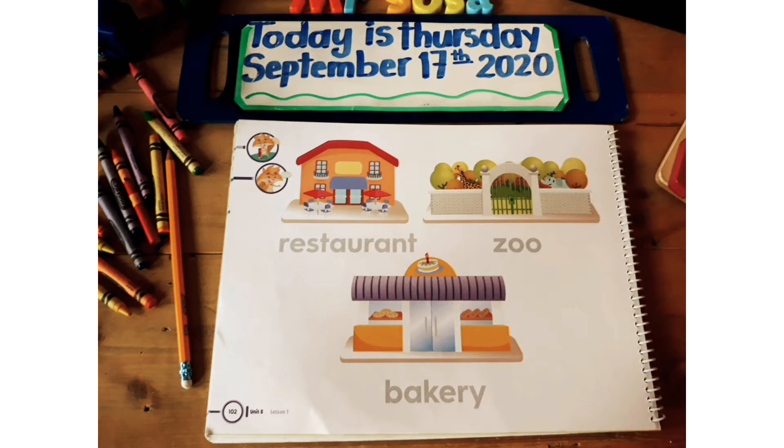Now, let's see the places where we can find three occupations. The first, we have a restaurant, zoo, and bakery. Who works in these three places? In the restaurant, works the waiter — el mesero. In the zoo, works the zookeeper — el guardia. And in the bakery, works the baker.